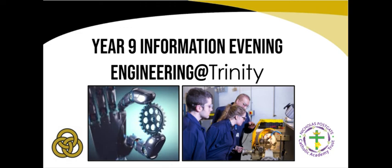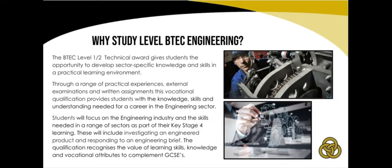Thank you for taking the time to listen to this short presentation about engineering here at Trinity. Engineering and manufacturing is one of the UK's broadest sectors. Almost 6 million people work in engineering in the UK, which accounts for nearly 20% of all UK employment. Engineering covers a wide range of sectors from nuclear to biomedical and everything in between.